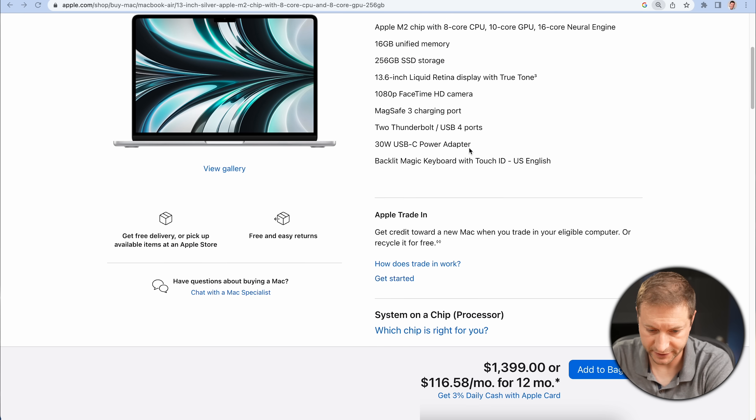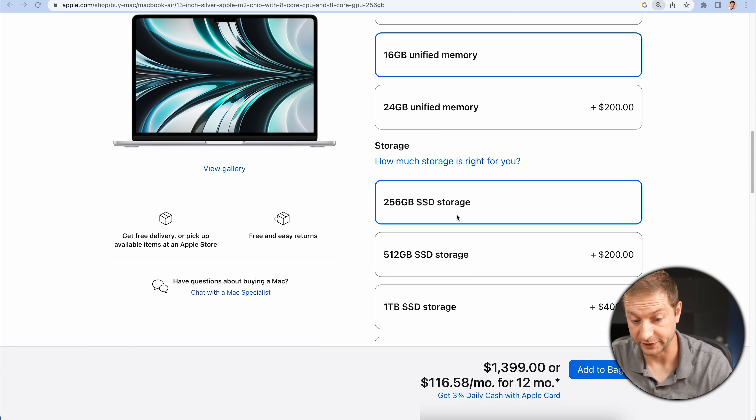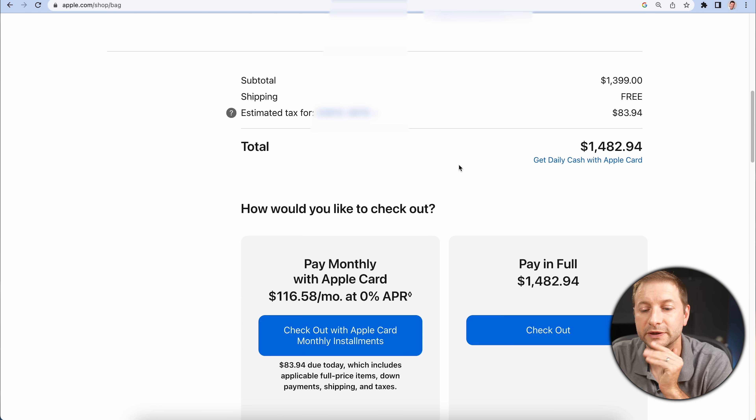Now it's time to pick the brand new machine: a 13-inch MacBook Air in silver. I've upgraded to the 10-core GPU, 16 gigabytes of memory, and 256 gigabytes of storage. This one is costing me $1,399, which comes to $1,482 with tax.